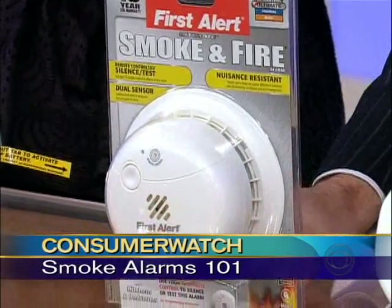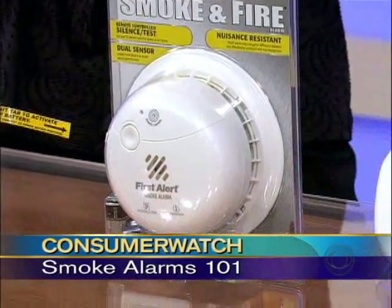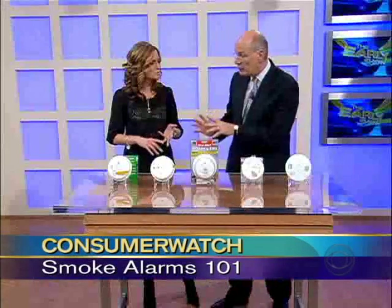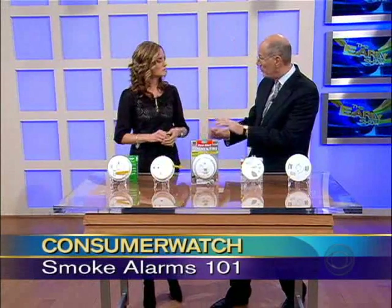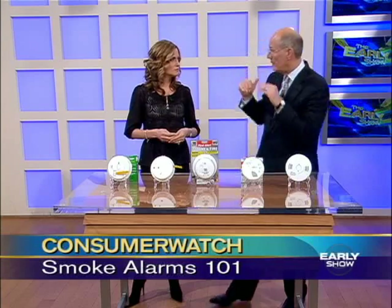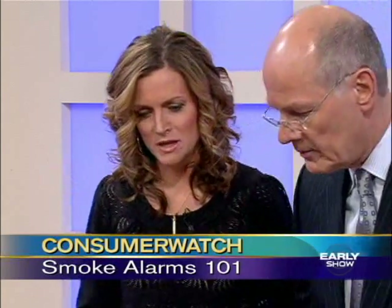Two-thirds of the people who die in fires, there was a smoke alarm that wasn't working, either because the batteries were dead or the batteries were missing. We burned a house down in Chicago, and within two minutes the house was up in flames — that's how fast it can happen.